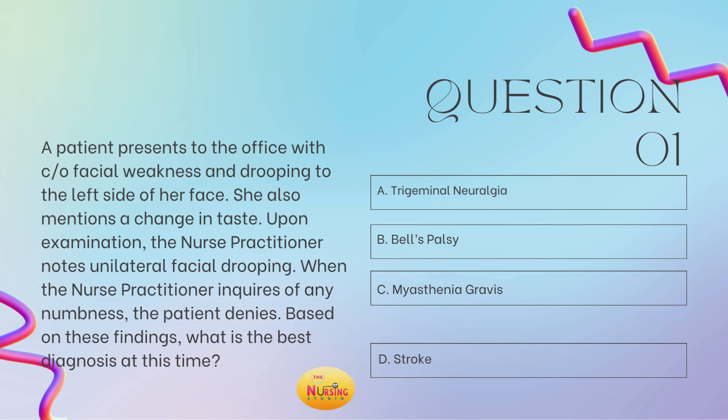This patient came in complaining of facial weakness and drooping to the left side of her face. She also mentions a change in taste. Upon exam, the nurse practitioner notes unilateral facial drooping, and she inquires if there is any numbness, and the patient denies. When you start to think about facial drooping, we think of Bell's palsy and strokes. But here, they're having weakness and a change in taste — this is more along the lines of B, Bell's palsy. So B is your best answer.